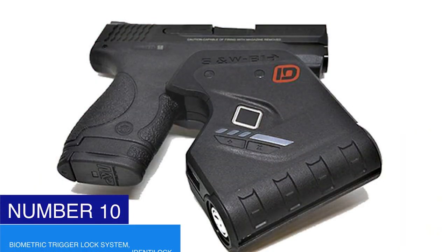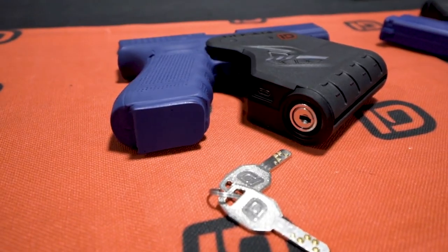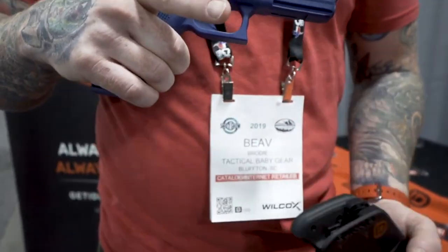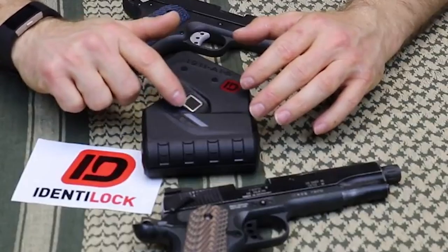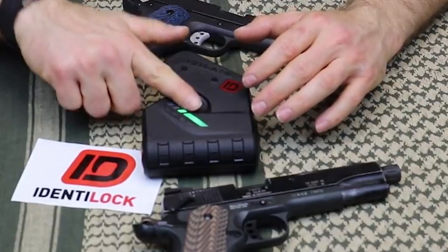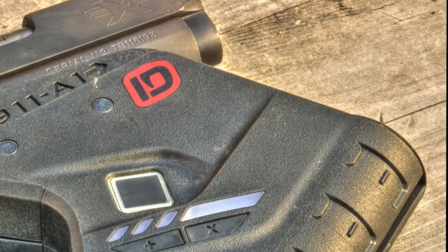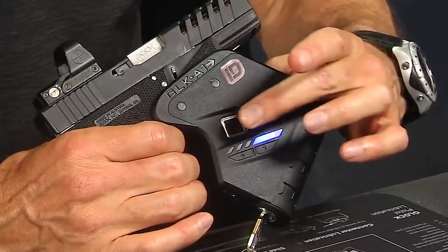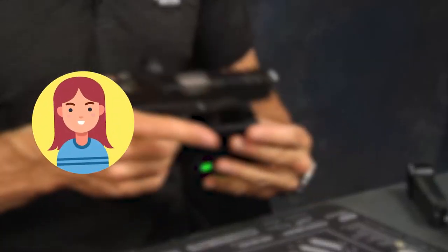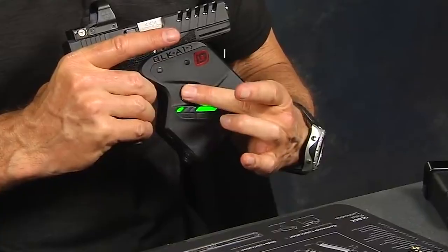Number ten: biometric trigger lock system — Identilock. Being able to unlock your gun in the same way you open your phone is spectacular, right? The Identilock biometric trigger lock system was built to offer such technology within 0.3 seconds. It works with the owner's fingerprints — it reads the fingerprint before activating the trigger. It's located directly on the trigger of pistols and works like magic within seconds of activation. It has 360-degree fingerprint recognition and a rechargeable lithium-ion battery. The Identilock system also allows up to three authorized users and has a dimple key override structure.